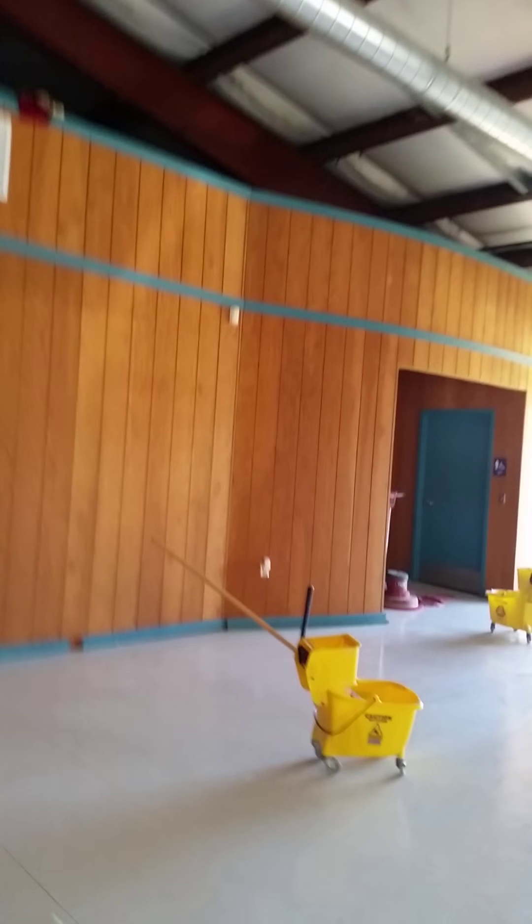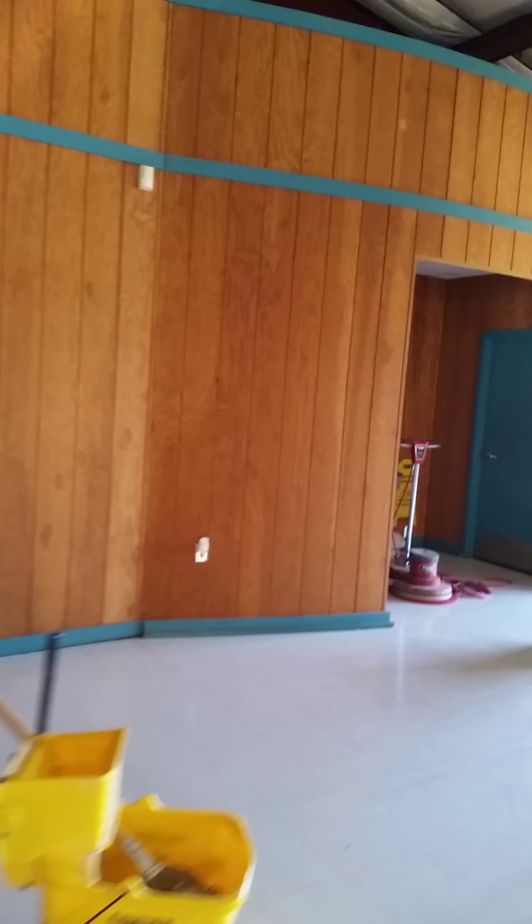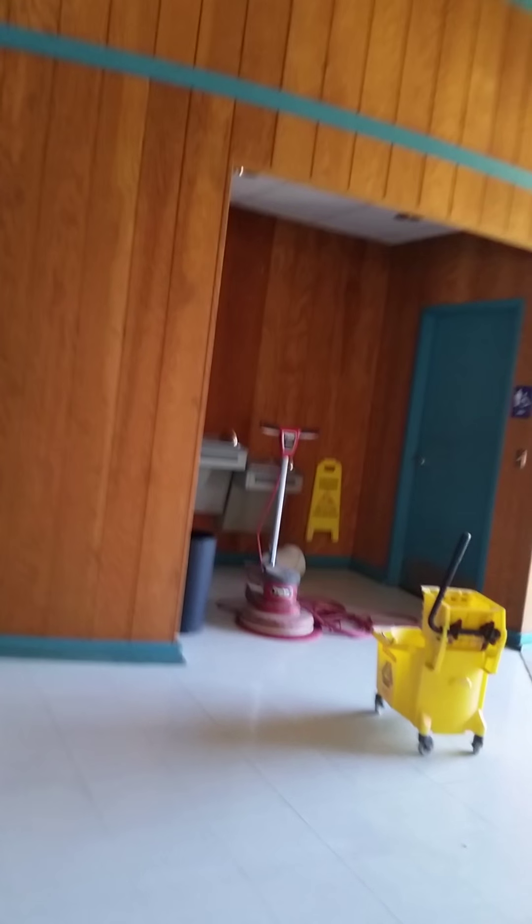Hey, good morning. Henry McClure, McClure Real Estate. We're at Blackburn Nursery. This is a 7,200 square foot building — 6,800 feet up there. None of these are load-bearing walls, so all of this could be gutted out. We've got bathrooms over here, so of course you're going to want to keep those.